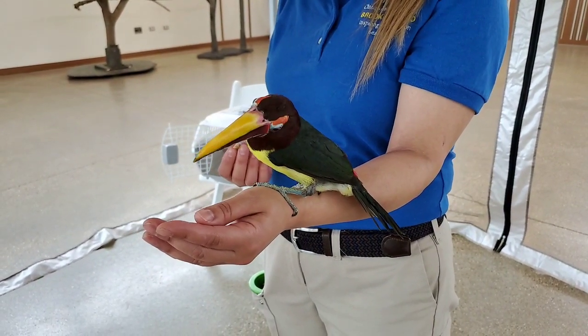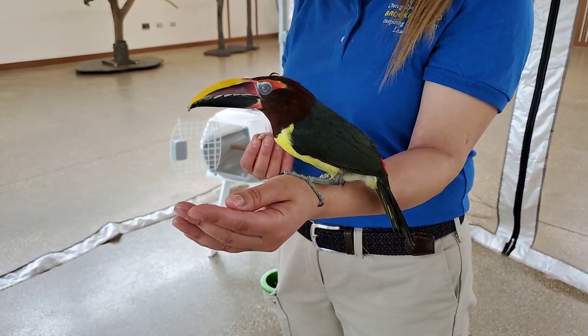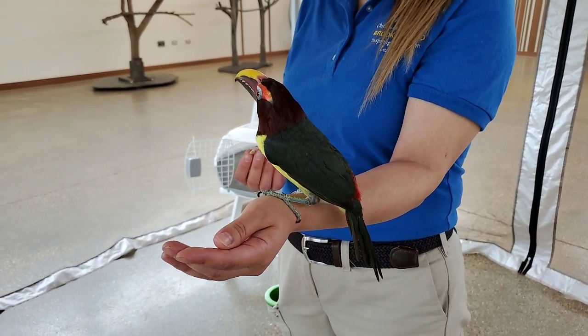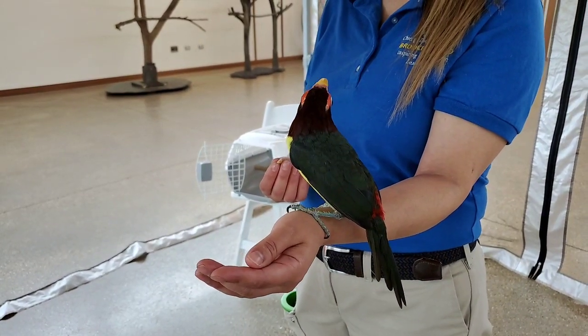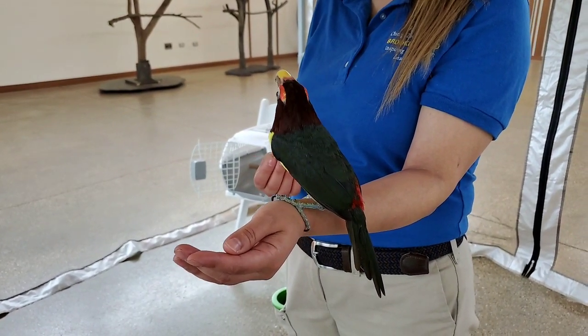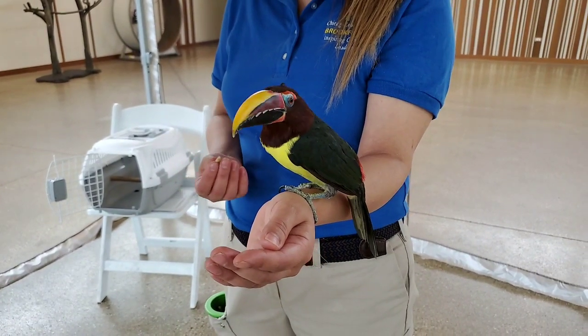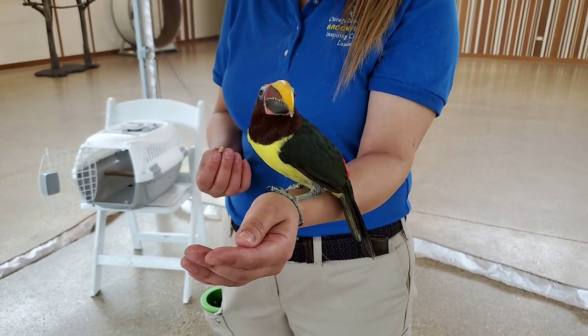It's made of keratin, like our nails and hair, but inside it's a spongy material, like cork. So it doesn't weigh very much at all. But it is pretty fragile, so they have to make sure they don't accidentally break it. There are times where toucans have broken their beaks, and sometimes scientists or facilities have made prosthetics for their beaks, and it has actually worked pretty well for them.